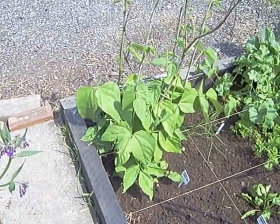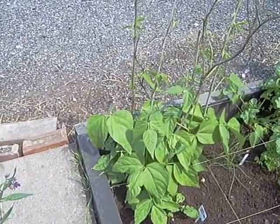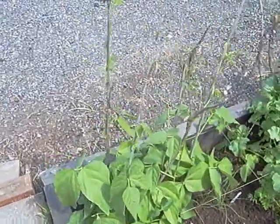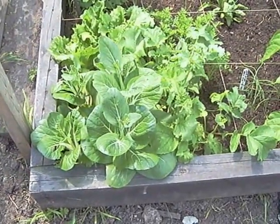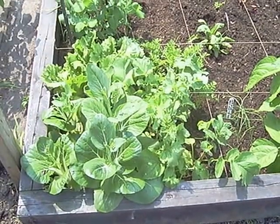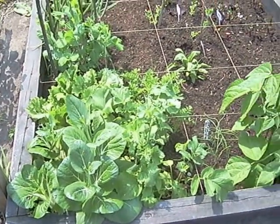I thought those were dwarf French beans but they're obviously climbers, so these are going to come out and I'm going to put them in my bean bed because I've got spaces on the cane for them to go up. The second lot of pak choy at this end has definitely bolted, so there are two I'm going to have to take out today. I'll try and water the others really well and shade them a little bit and see if they'll last another week or so.